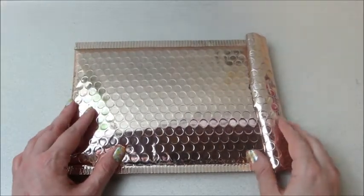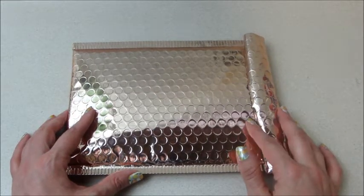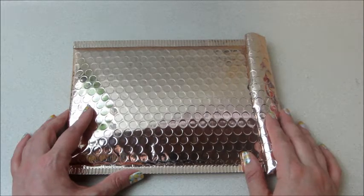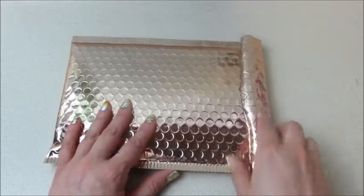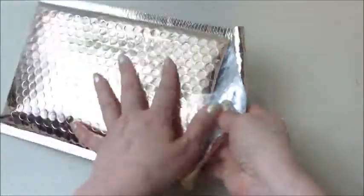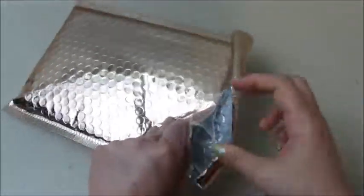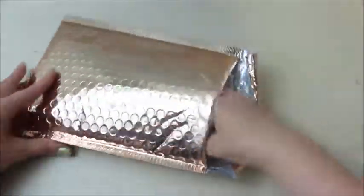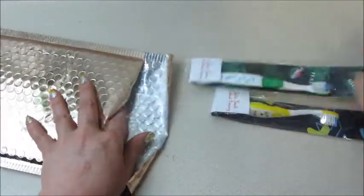Hi guys, welcome back to my channel! Today I have an unboxing from Better Smile Toothbrush Company. This is a new subscription box — they send you quarterly toothbrushes that are dated so you remember when you got them and when to throw them out. I go to the dentist regularly and so do my children, but their toothbrushes get gross quicker than they should, so they probably need replacing more often.